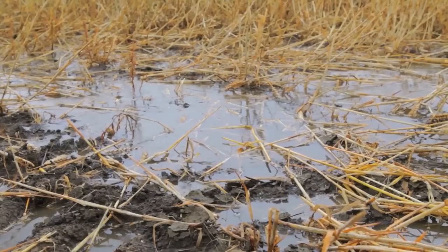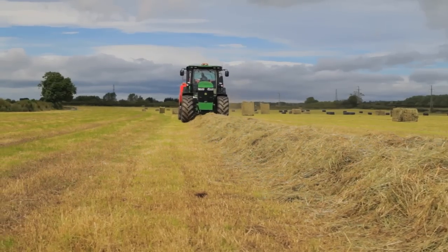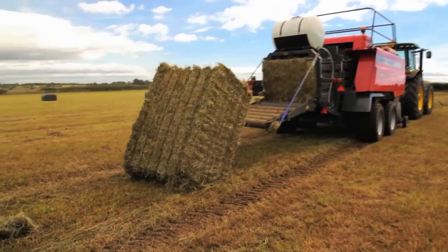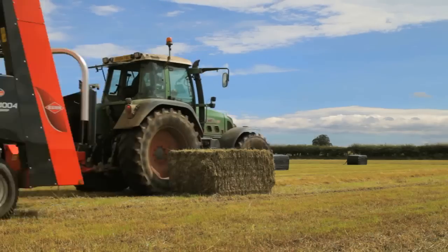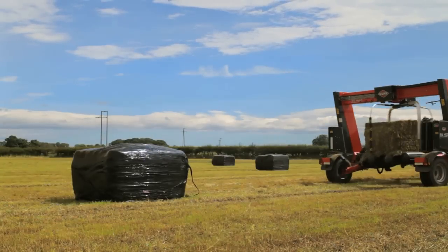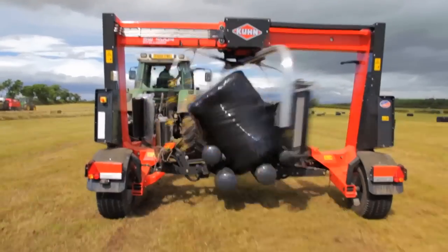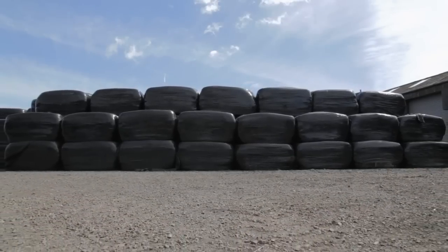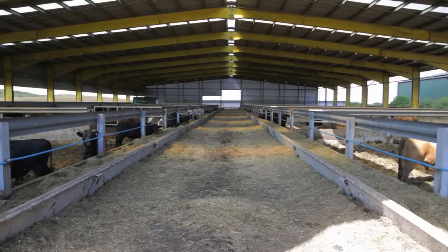Whatever the weather, there's always something going on. Here we are making silage. The grass is cut, baled and wrapped, after which it ferments to produce a highly nutritious feed for the cattle when they come inside during the winter.